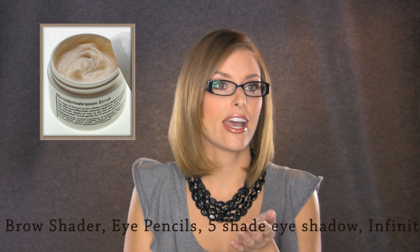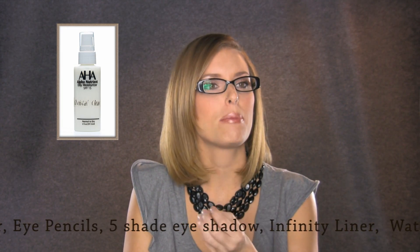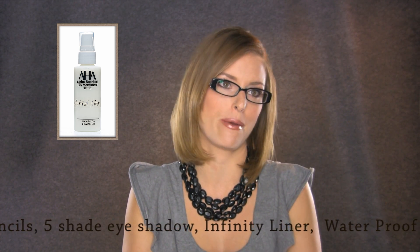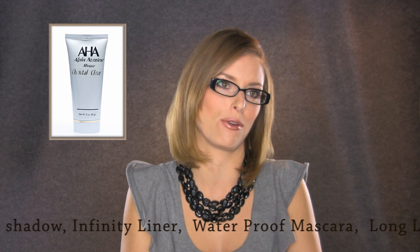I wanted anti-age skin care, but a lot of anti-age products have a lot of oils formulated for mature skin. So I made it anti-age, but I took out those oils so young skin can still use it without breaking out. The key thing is making it regenerate new skin cells for both young and older skin.